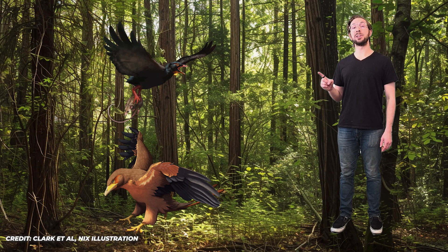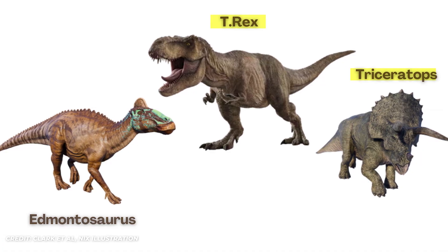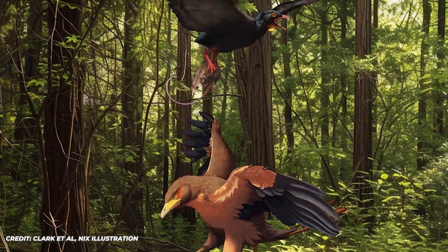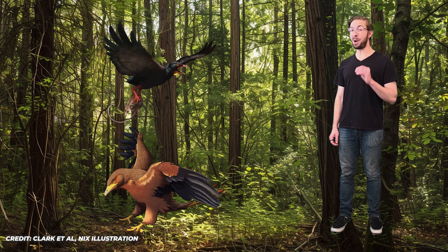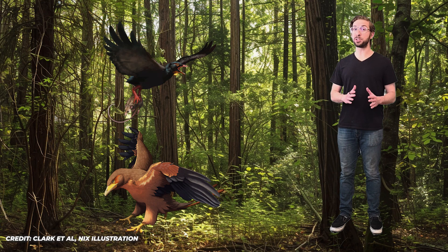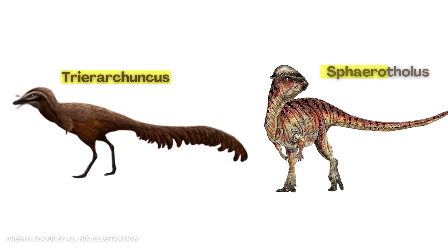It's now thought that avisaurs convergently evolved into birds of prey millions of years before modern birds of prey even existed. These avisaurs lived alongside T-Rex, Triceratops, and Edmontosaurus, but also alongside many smaller animals and smaller dinosaurs. We don't know exactly what they ate, but by looking at modern raptors, we can assume they probably ate our early mammal ancestors, small lizards, or small juvenile dinosaurs like Triarchuncus or Spherotholus.